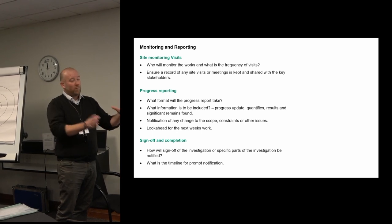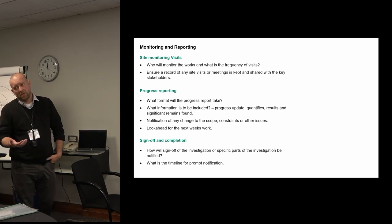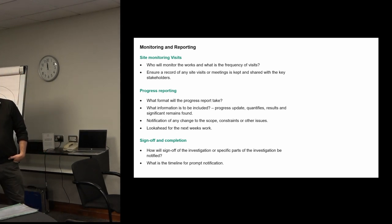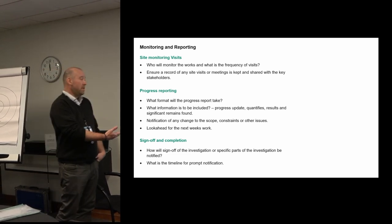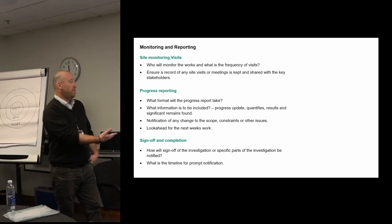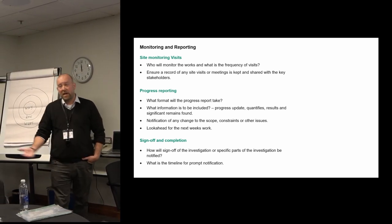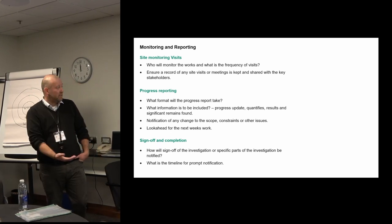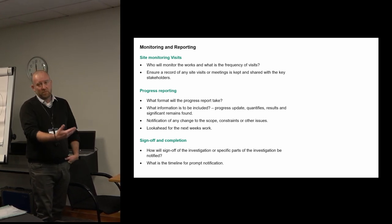Finally, sign-off and completion. Sometimes it's as simple as notifying the client that you've completed the work and are moving on to report writing. Other times — if you're handing the work back to a farmer or to a principal contractor who is going to move into the site immediately behind you — how is the sign-off of the investigation actually going to happen? Is it going to be a one-page pro forma, or an email notification? Does it need to be signed off by the planning archaeologist, or by the principal contractor? And what is the timeline for that? Prompt notification is important — it's no good waiting weeks after completion.